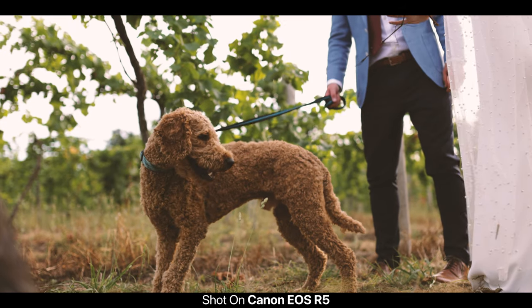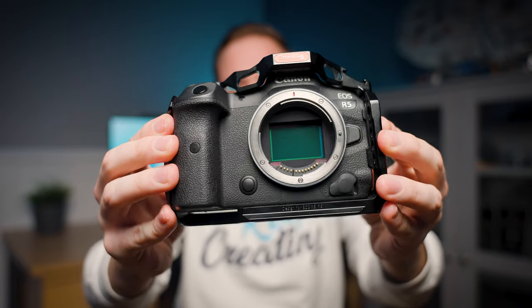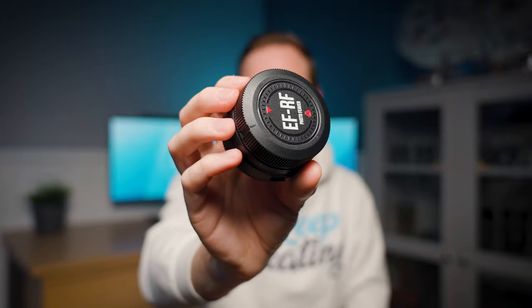I did push the R5 to its absolute limits in the very hot UK summer and it overheated once or twice, but I don't think any camera would have avoided that. I'd love another R5, but at around £4,000-£4,500 they're on the higher budget side. All my cameras are RF mount, but annoyingly I don't own many RF lenses, so I use EF-to-RF adapters - I own two. Eventually I hope to buy more RF lenses.